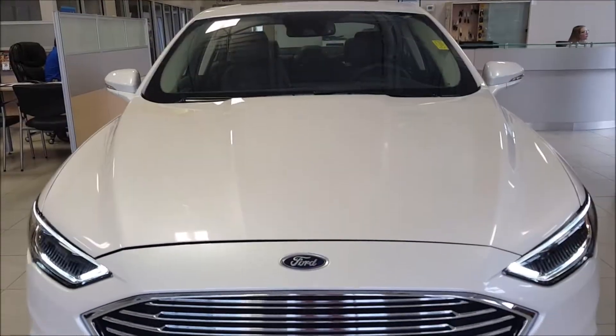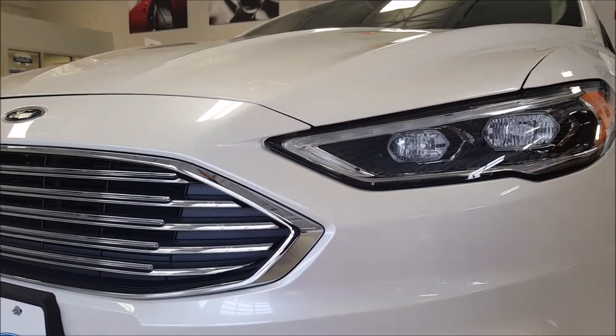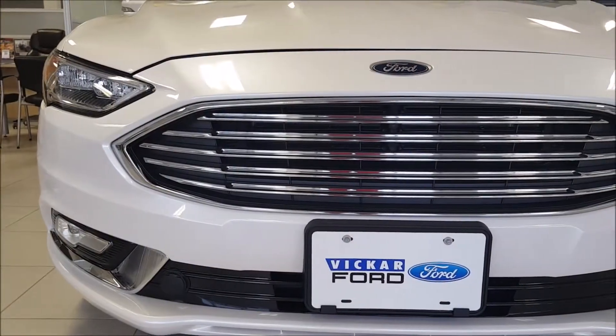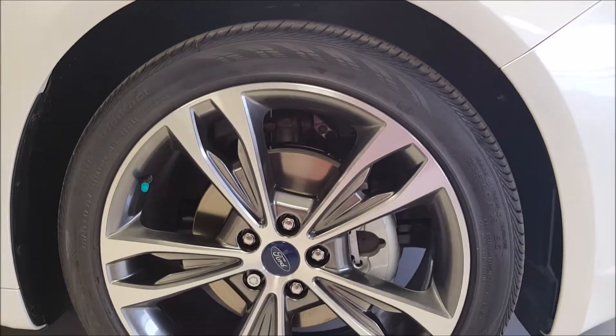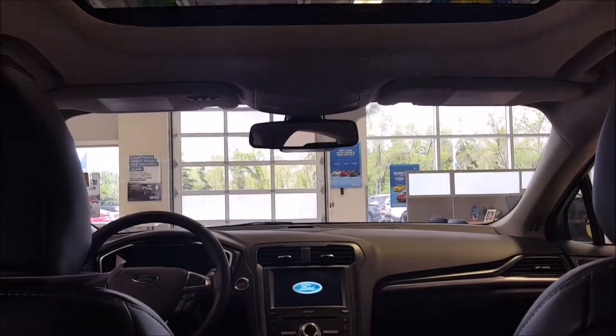Introducing the 2017 Ford Fusion — powerful performance, powerful appearance. The Ford Fusion Titanium All-Wheel Drive comes standard with 18-inch alloy wheels, LED headlamps, and LED fog lamps.